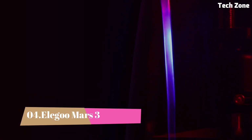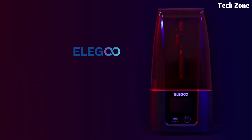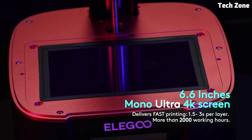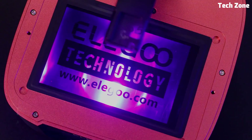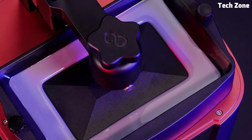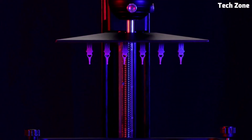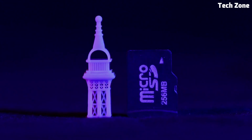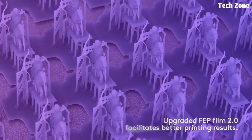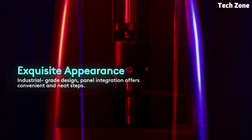Number 4: Elegoo Mars 3. The Elegoo Mars 3 is a game-changer in the world of resin 3D printing, offering professional-grade quality at a budget-friendly price. Equipped with a 6.6-inch 4K monochrome LCD screen, it delivers an impressive 4098x2560 resolution, ensuring sharp details and ultra-smooth surfaces. Whether you're printing miniatures, prototypes, or custom parts, the Mars 3 consistently produces crisp and precise results. One of its biggest advantages is the powerful Cobb UV LED light source, which provides even exposure across the entire print area, meaning better accuracy, improved layer adhesion, and fewer failed prints.